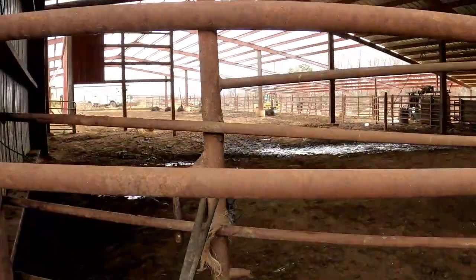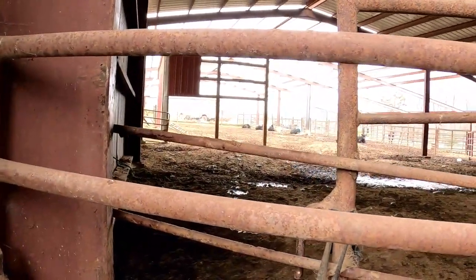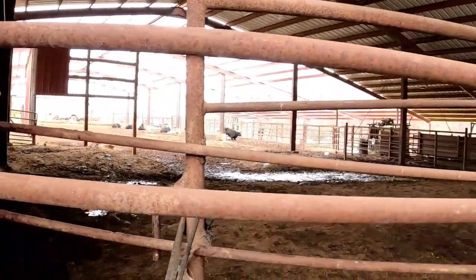Alrighty guys, we are here. It's a big red barn. Here's the inside. I already got some cows in here. Over there — I don't know if you guys can see that. Let's get to it.